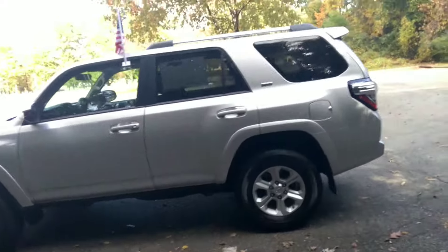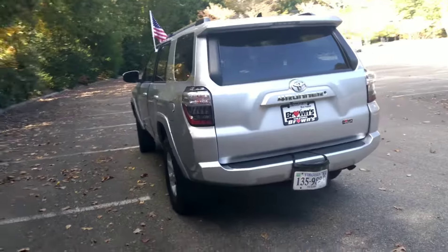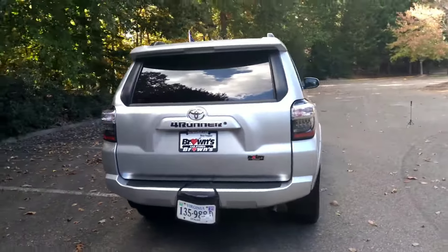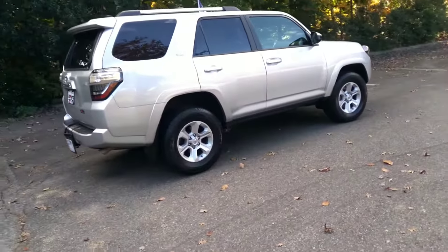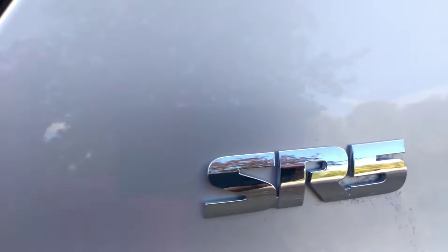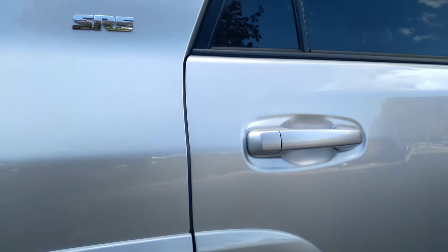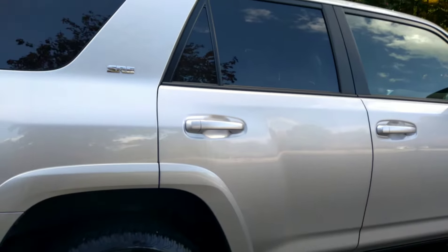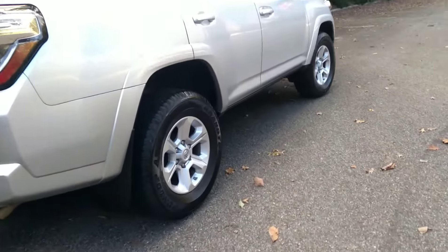Nice body. As I said, it is the SR5 trim. You can see the logo right here.